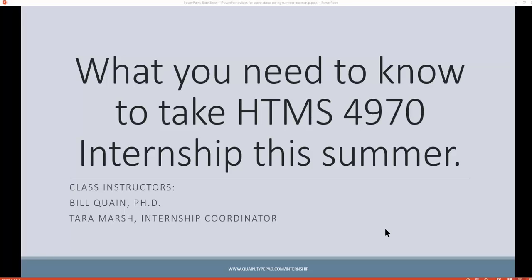Hi, this is Bill Quain with information for our students and for preceptors about what you need to do to register for HTMS 4970, which is the internship class for this summer.